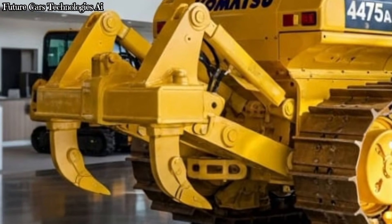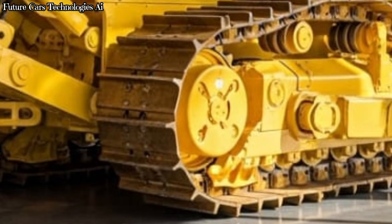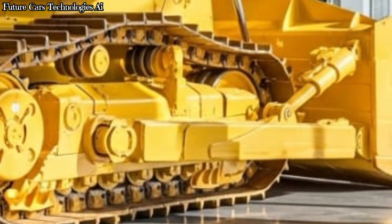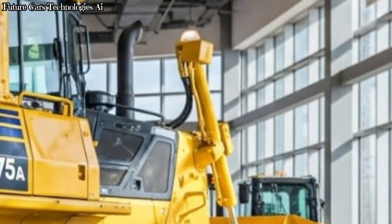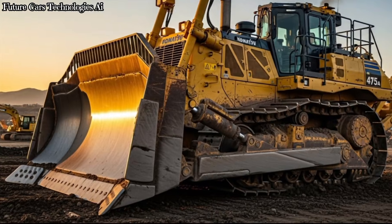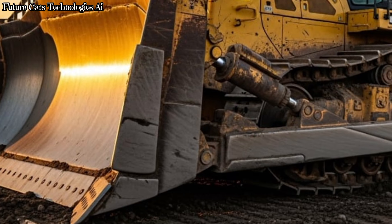Inside the cab, Komatsu focuses on operator comfort and safety. The cabin is fully pressurized and quiet, providing a comfortable workspace even during long shifts. It includes ergonomic controls, excellent visibility, and a smart monitoring system that tracks machine performance in real-time. Operators can work confidently, knowing the machine will alert them of any important changes.